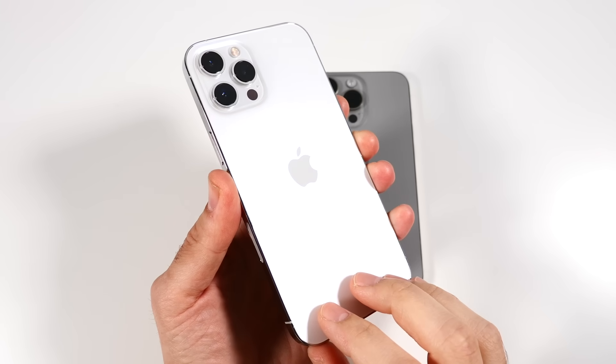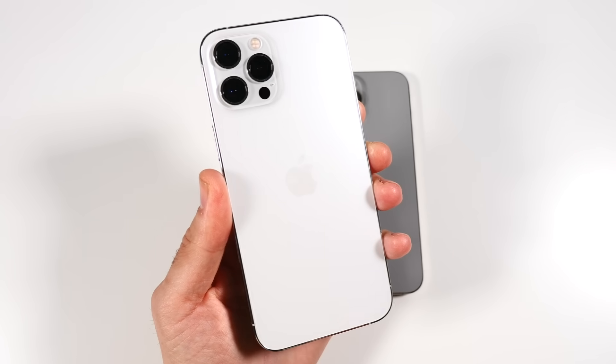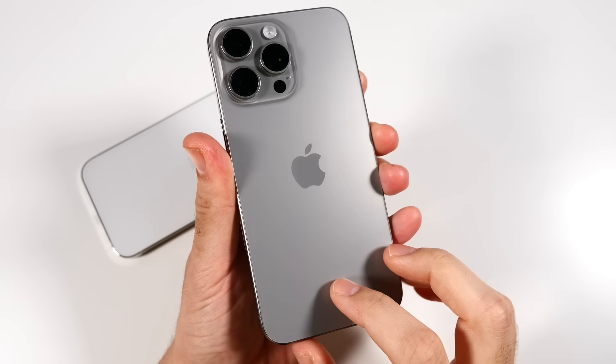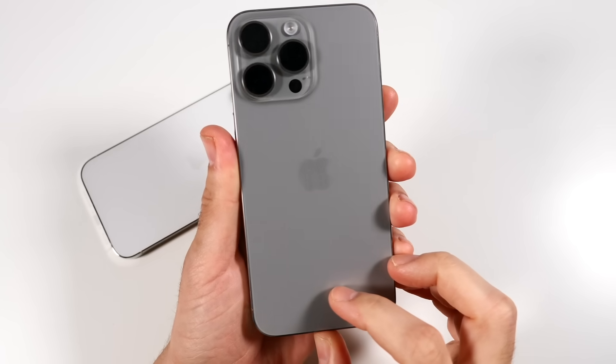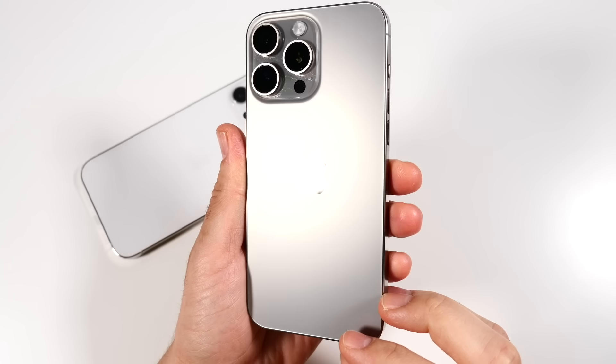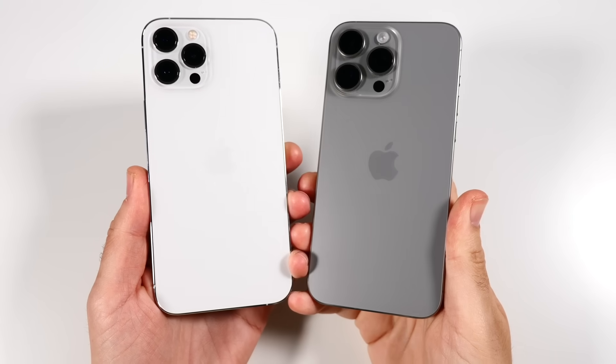The iPhone 12 Pro Max has been out since 2020, at the height of the pandemic. We're almost at a full year with the iPhone 15 Pro Max, closing in on 10 months already for this phone. Let's find out how they compare in a speed test of iOS 18.